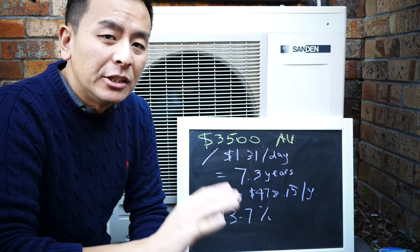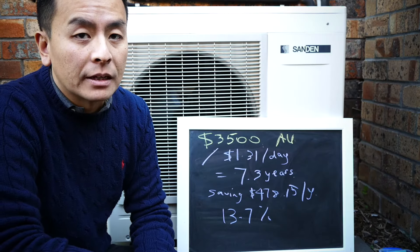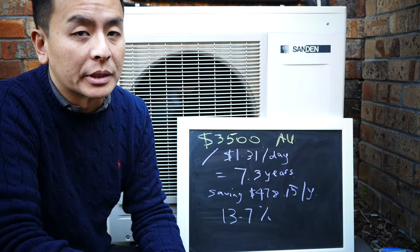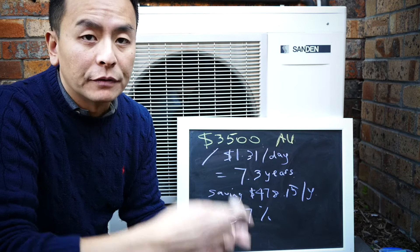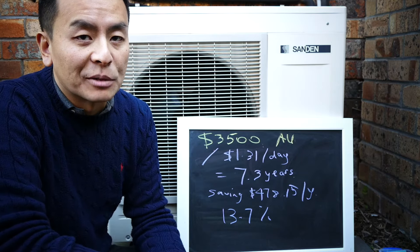The only caveat is that the warranty was three years when I first bought this, which obviously concerned me at the time. But it's been six years and there have been no issues so far. I've never had to call someone out to have a look at it or fix anything. So far so good — fingers crossed it'll keep my family with hot water for a long time to come.